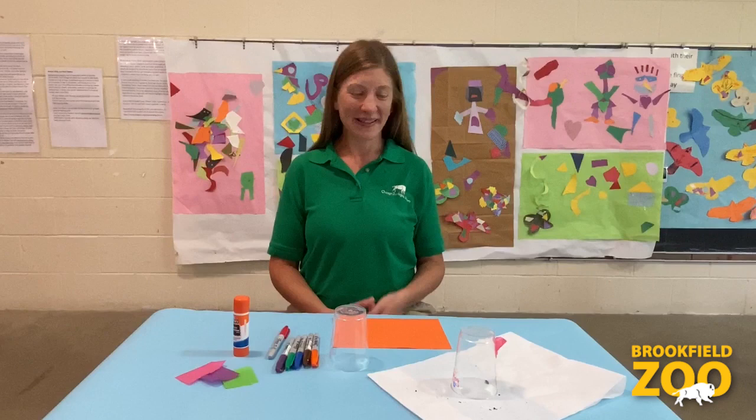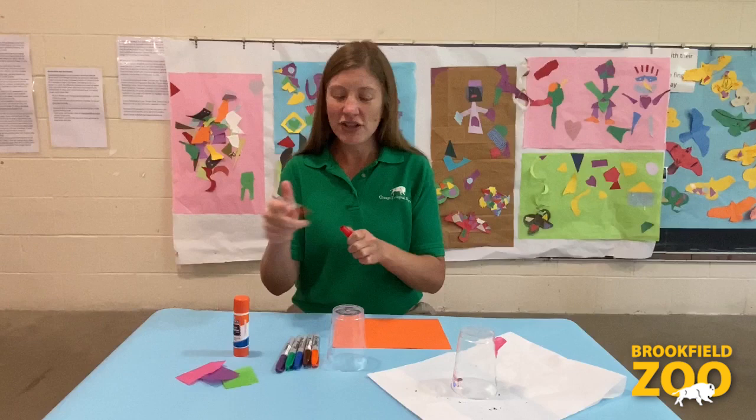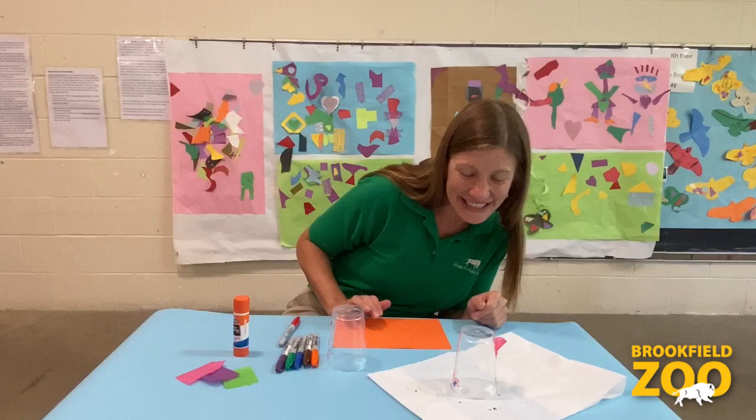Make a bug taxi. You can use a clear plastic cup for your bug taxi. You can decorate it with permanent markers or colorful paper. But if you do, be sure to leave room to look inside so you can investigate your insect before you release it.